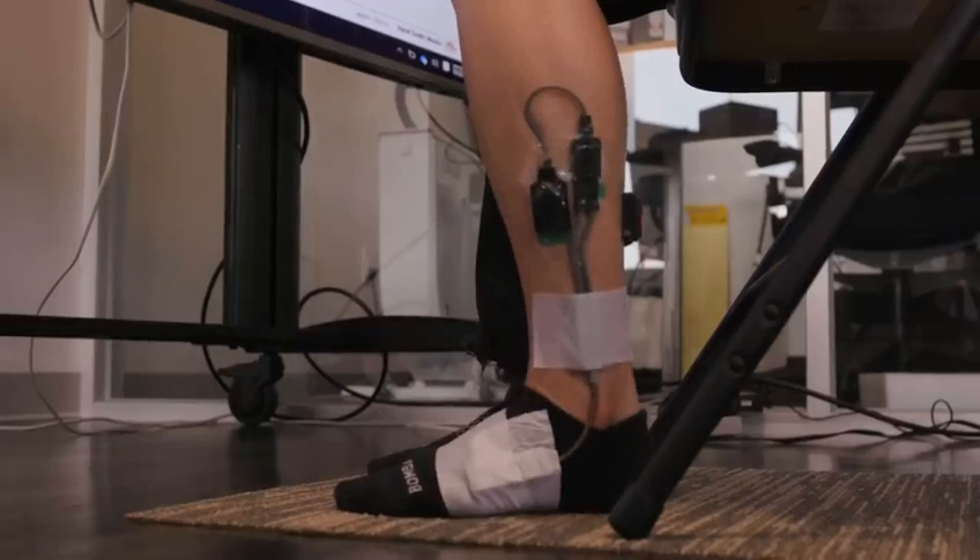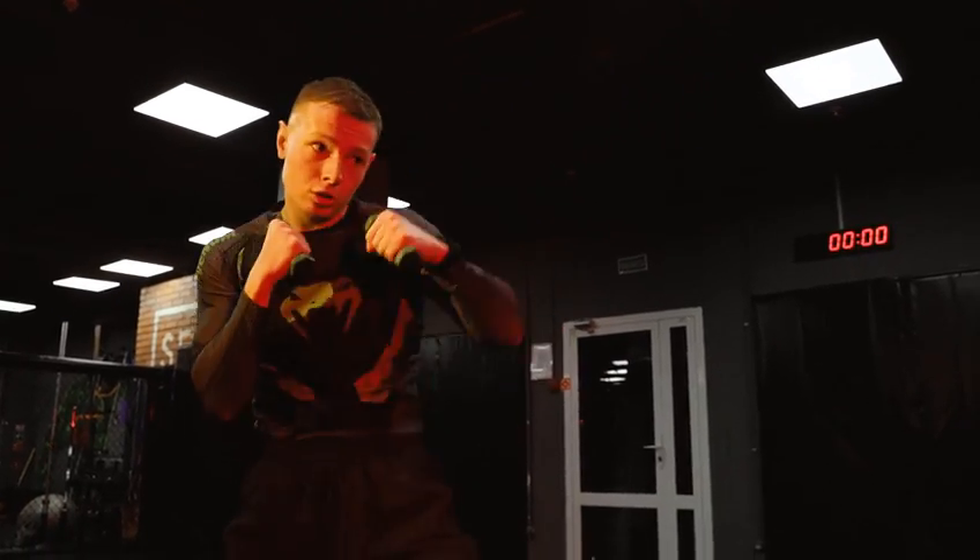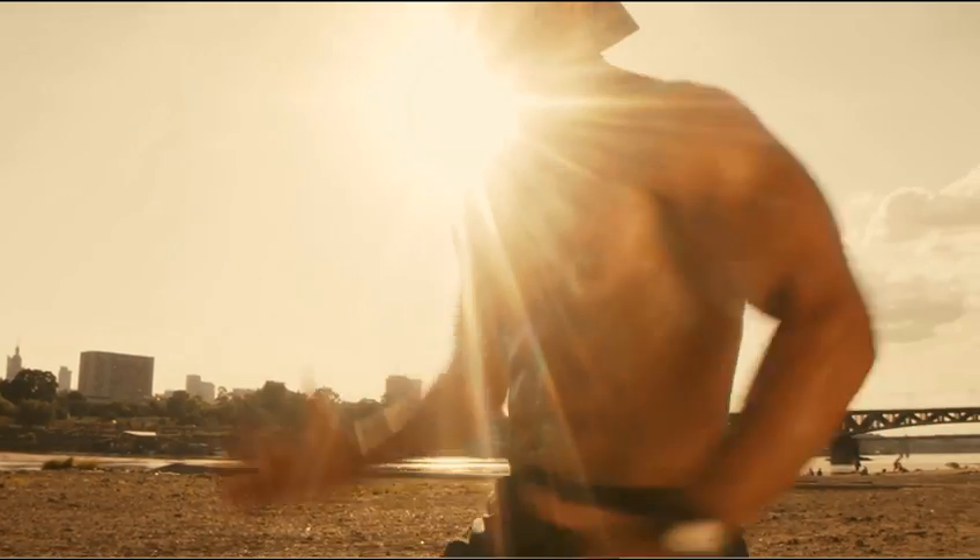Increased whole body oxidative metabolism: the soleus push-up has been found to be capable of raising the metabolic rate of the soleus muscle during contractions to double or even triple the whole body carbohydrate oxidative metabolism.